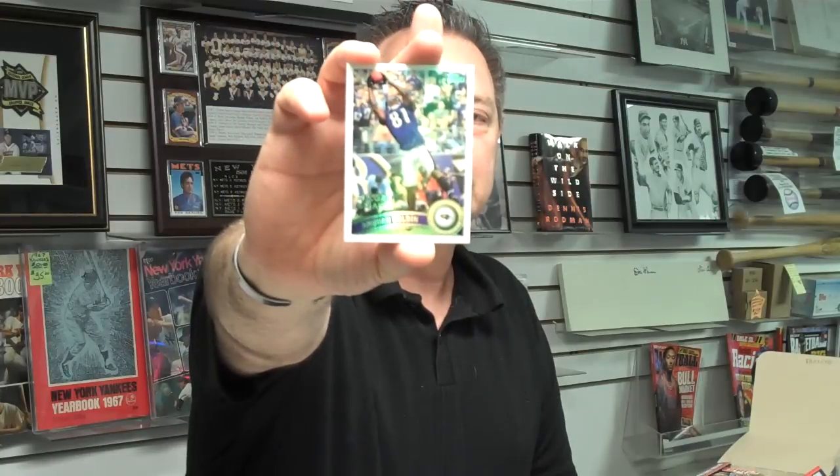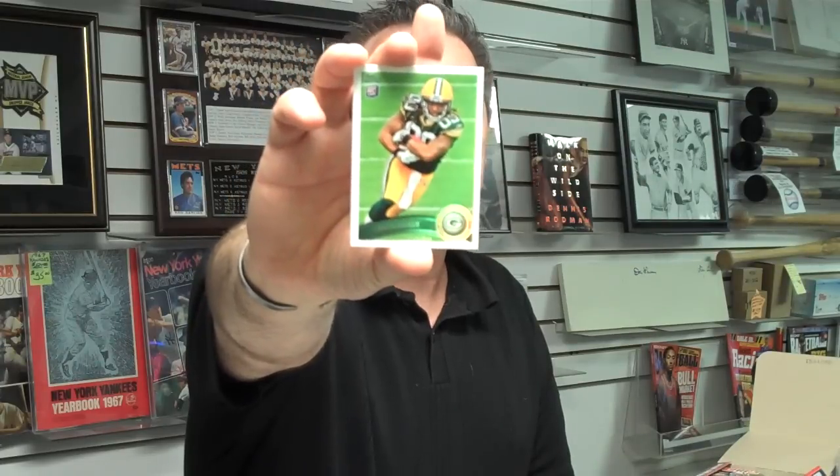I'm going to try and show you as many packs as we can from this box. Here's a record breaker card of Anquan Boldin, Baltimore. Here's Alex Green, rookie running back for the Green Bay Packers. And an Andy Dalton rookie Topps Town card. Kurt Warner Super Bowl Legends card. And Adrian Peterson Bowman-size card.